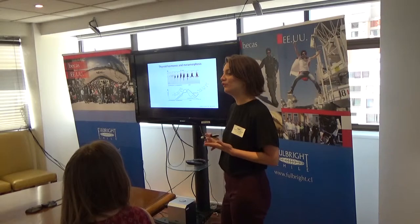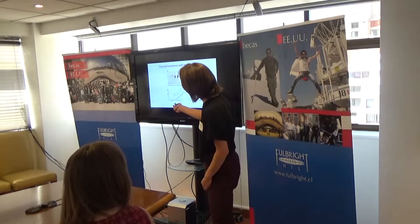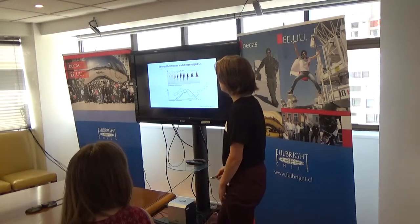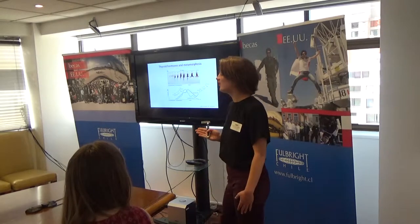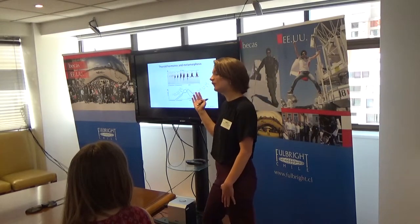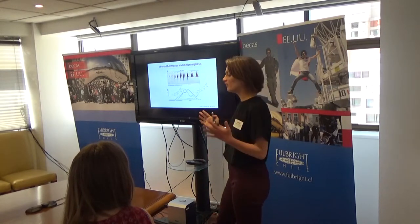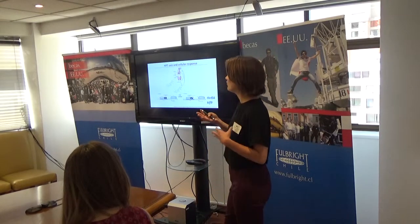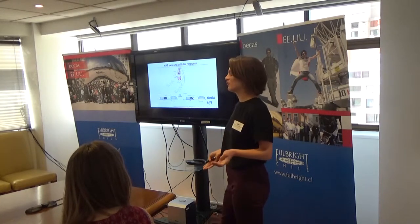During the pre-metamorphosis stage there are no thyroid hormones in the frogs, but during pro-metamorphosis there's an increase of thyroid hormone levels in the body. At the climax of metamorphosis there's a peak of thyroid hormones, and then they slowly decrease. This process takes around eight to ten days.